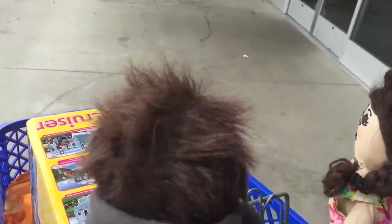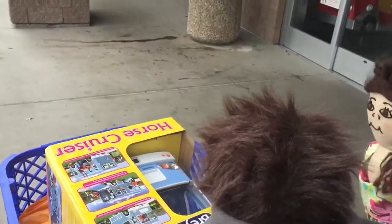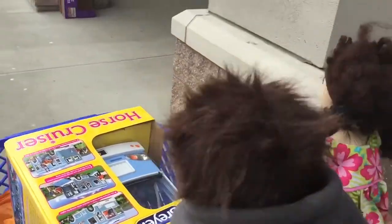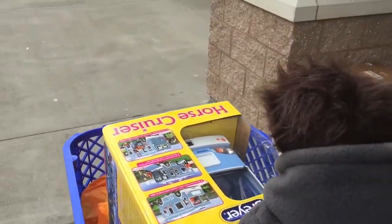That was so much fun today! I love Toys R Us — it's my favorite store. It's the best store ever, no kidding — the best, yeah, totally!